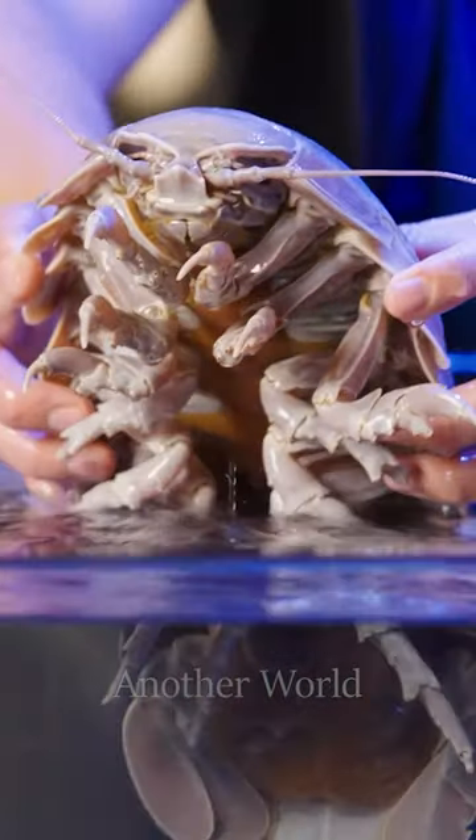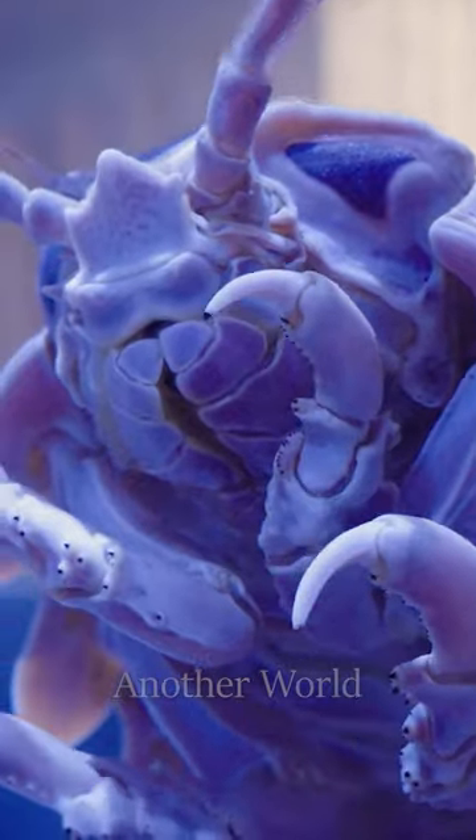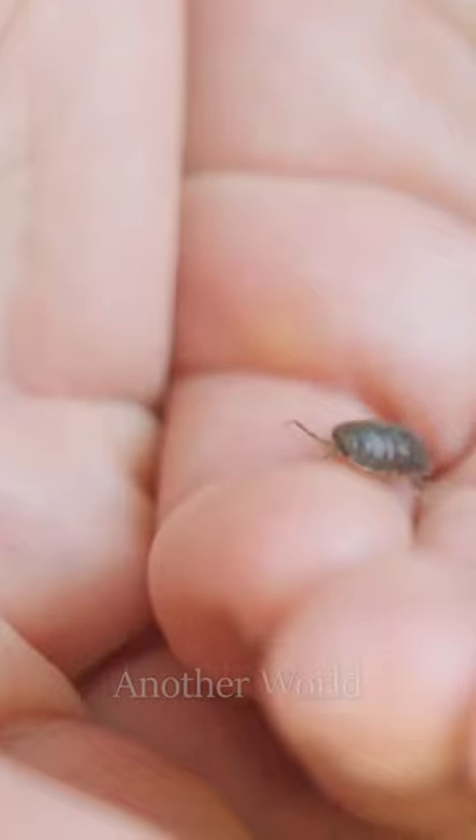Giant isopods are a genus of large isopod crustaceans considered to be the largest isopods in the world. In appearance, they resemble their terrestrial relatives, wood lice.